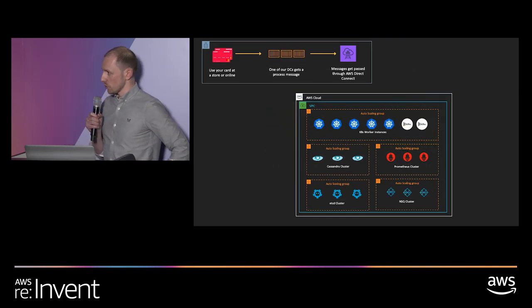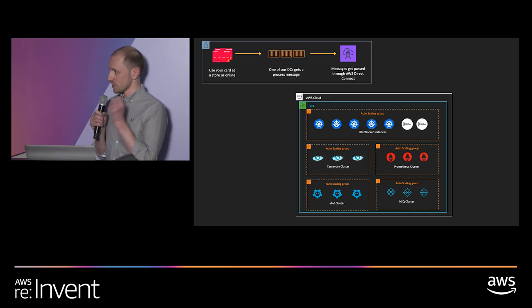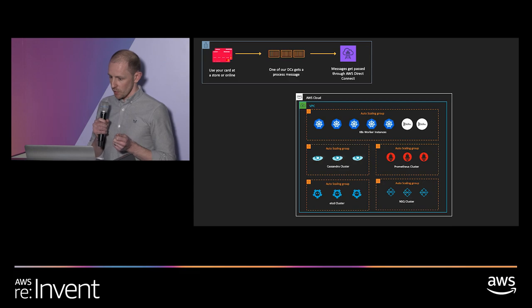When you use your card in store, a staggering number of things have to happen in a very, very short space of time. These are the key players in that sequence. I'll talk through them now and we'll come back at the end to see how they all fit together to make this work.